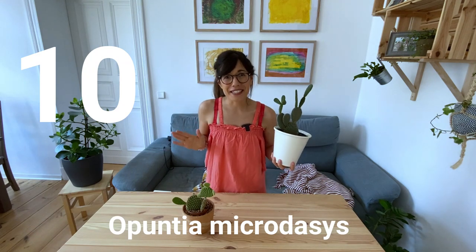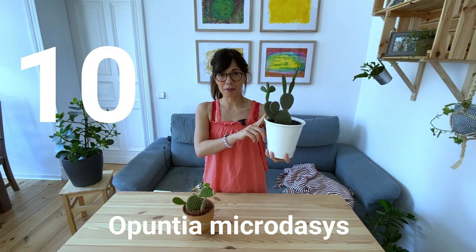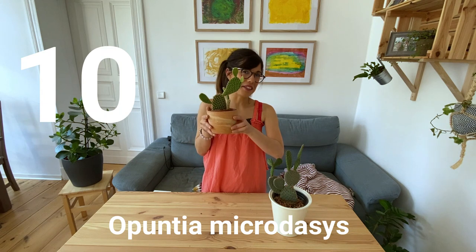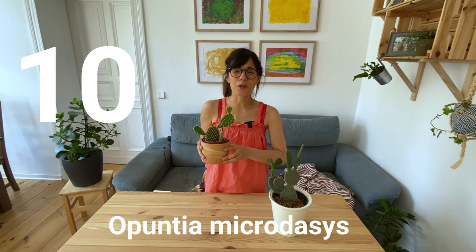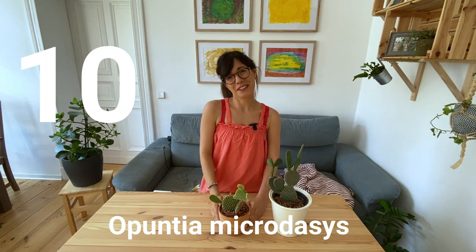All of those new ears are actually from this year, so it's really nice. You can find it in different colors — this is a red bunny ears cactus, and over here we have a yellow bunny ears cactus. I think there is also a white bunny ears cactus. I really love this plant.